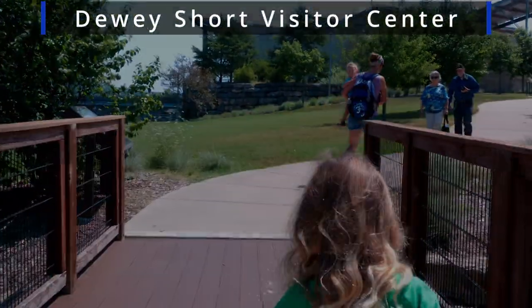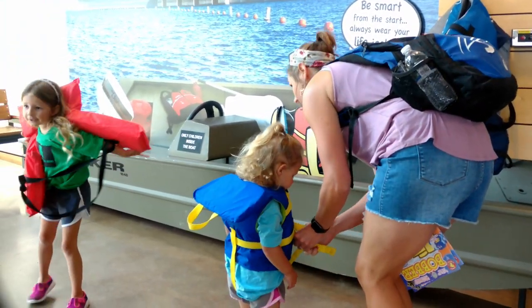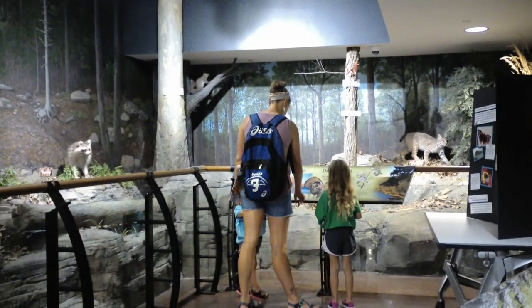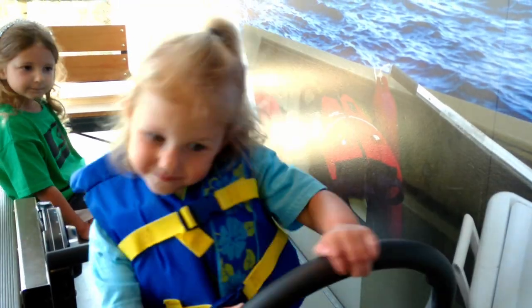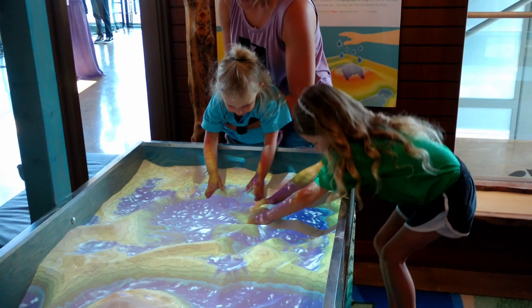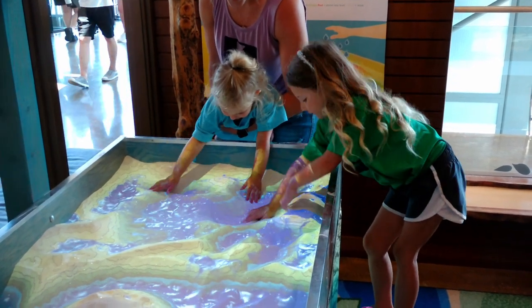Coming in at number 4, we have the Dewey Short Visitor Center. Near the Table Rock Dam, the Visitor Center offers a free indoor experience for the entire family. Exhibits include a state-of-the-art interactive map of Table Rock Lake, beautiful artistic wall murals, and a replica of an Ozarks bluff complete with local flora and fauna. Other fascinating features include a Native American artifact exhibit, dioramas of the Ozarks, an interactive water safety exhibit demonstrating the importance of wearing a life jacket, and an expansive cutaway model revealing the inner workings of a hydroelectric dam. Our kids could play in the interactive sand pit all day long.